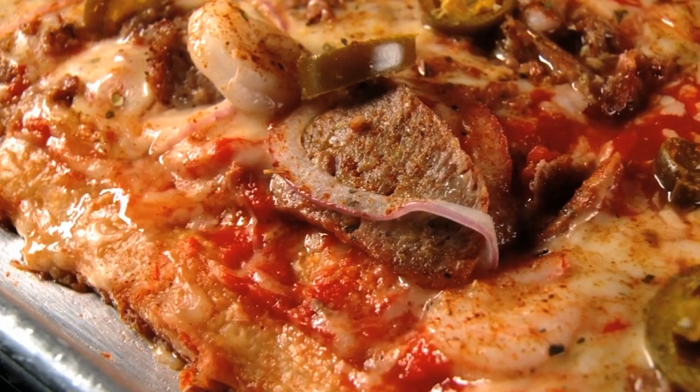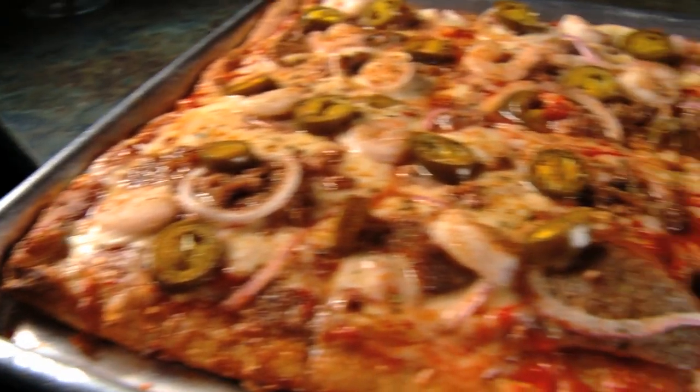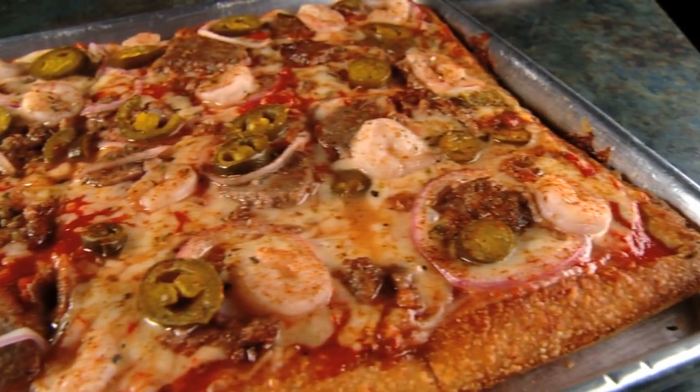Topped with shrimp, sausage, red onions, and jalapeños, a bite of this pizza is like a mini Mardi Gras in your mouth.